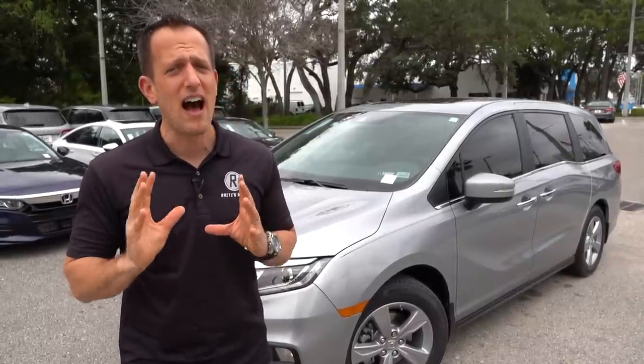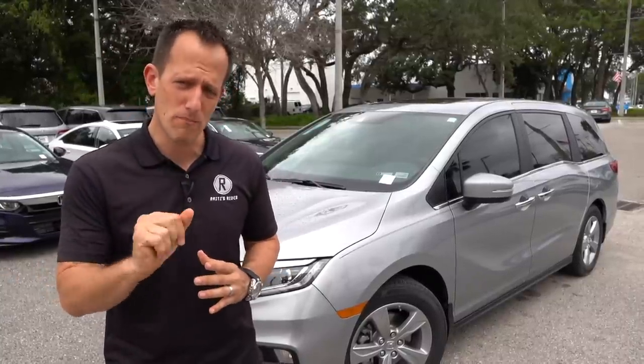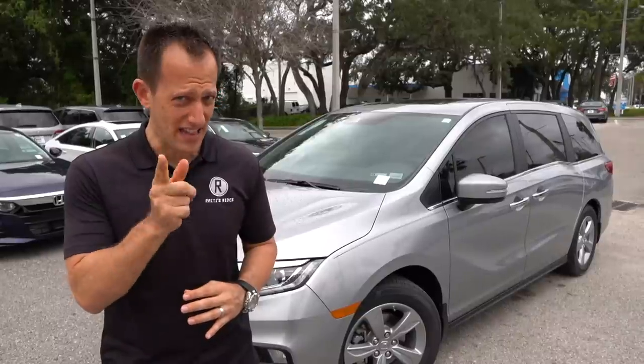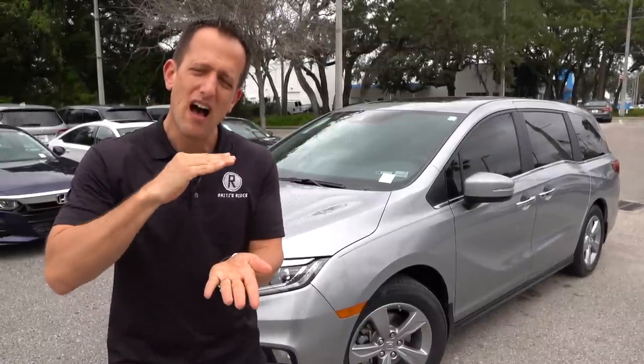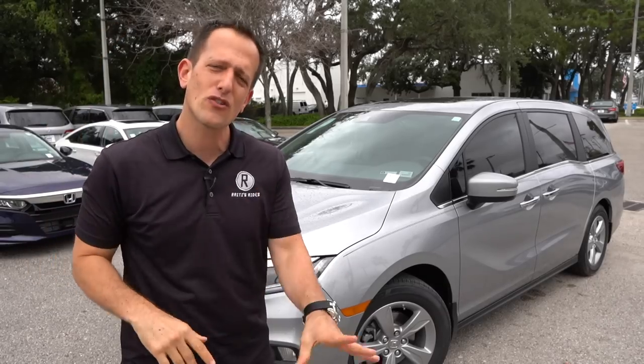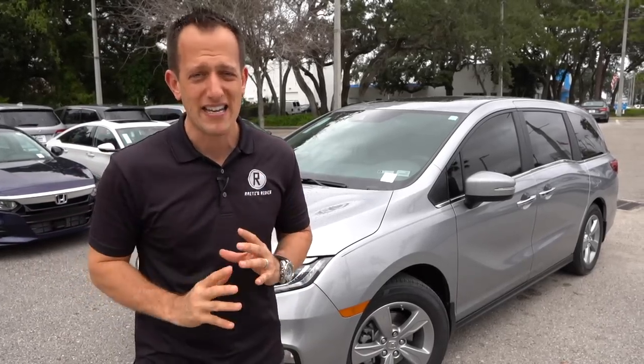With this 2020 Odyssey I decided to do the EX-L trim. There are some new changes for 2020 that I think you're going to really like, and it kind of falls right in the sweet spot — it's not the fully loaded Elite, but it's also not a base trim. So let's dive into this 2020 Honda Odyssey.